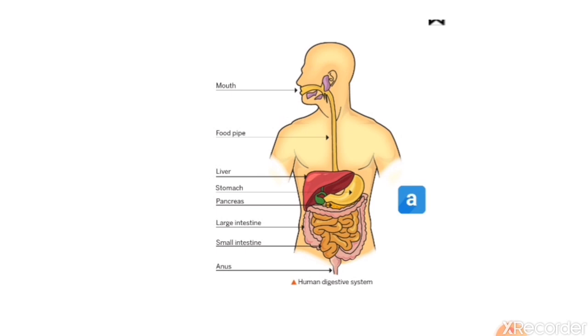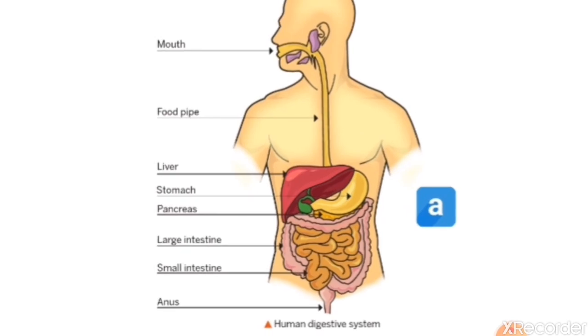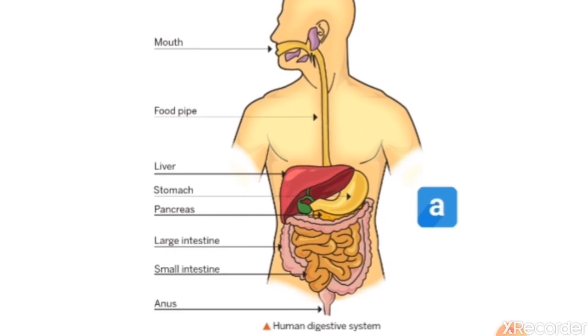If food is sent to the stomach without being chewed, it will be very difficult for the stomach to digest. At home, we distribute work so nobody gets tired — similarly, in our body many organs distribute their work. If any one organ does not work properly, the burden falls on others and our body becomes tired easily. We may fall sick and digestion problems will occur. All organs must do their assigned work seriously.